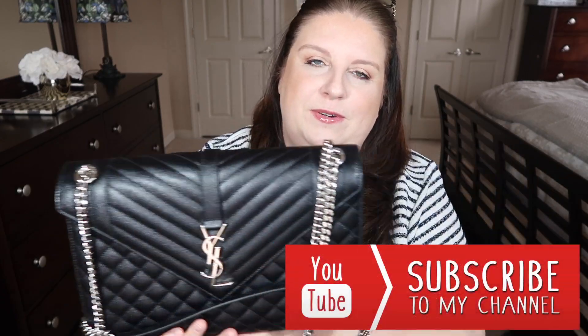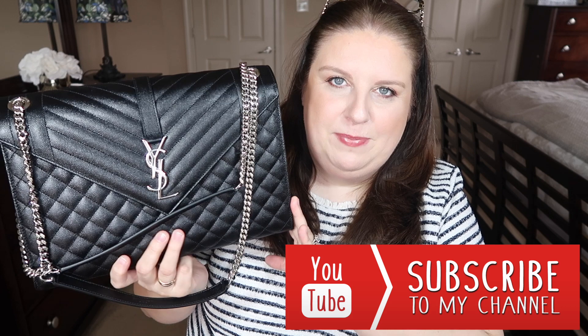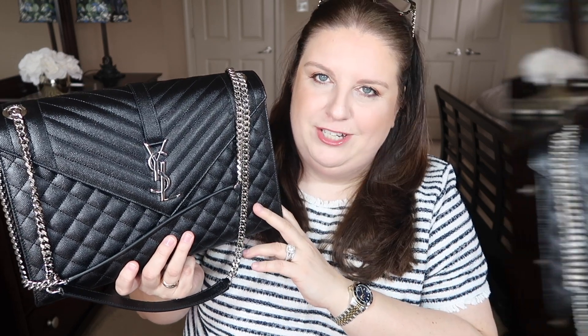Hi guys, welcome back to my channel. Today's a requested video — I got a request to do my first impression and what fits in this beautiful YSL envelope bag in a size large. I got this bag for Christmas and since then I have been using this as well as my Dior Diorama. Those are the two bags I've been switching back and forth, and then obviously in between I have to wear my YSL camera bag — so basically those are the three bags.